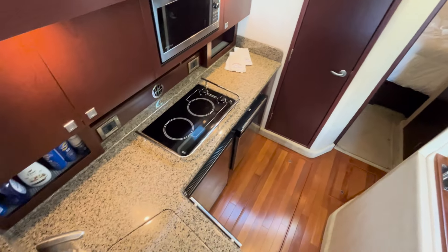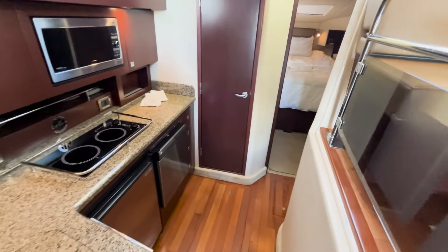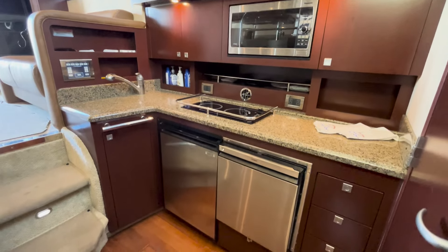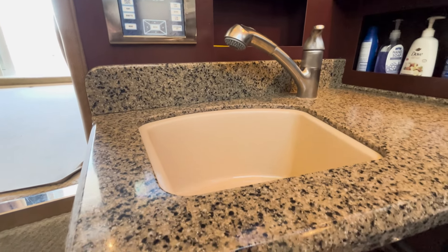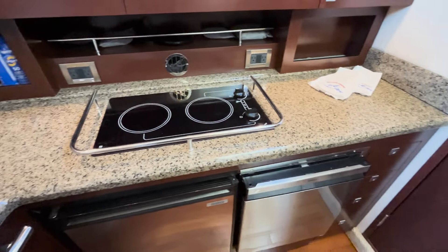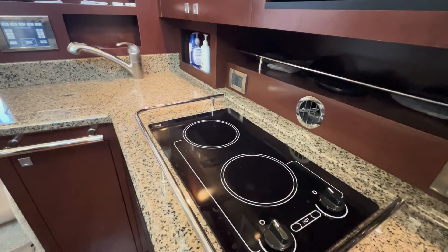The C-Ray 36 features a spacious galley with beautiful countertops. Ample cabinetry provides plenty of storage for kitchen utensils. There is a mounted microwave, a two-burner electric stove, and separate front-opening freezer and refrigerator.